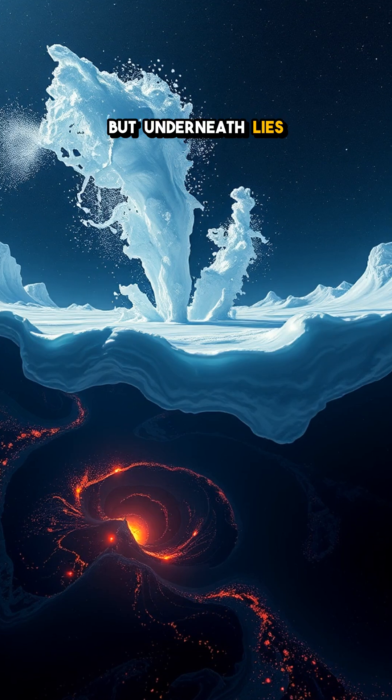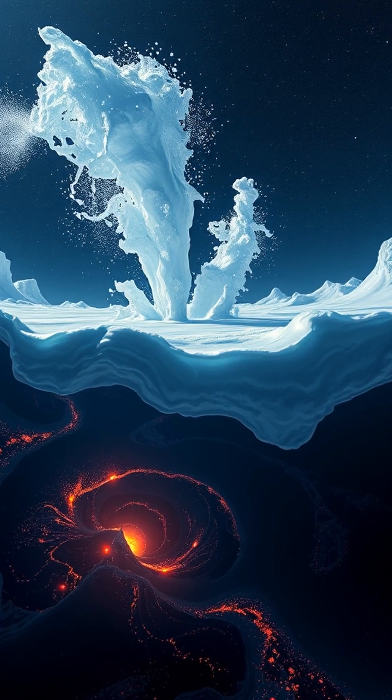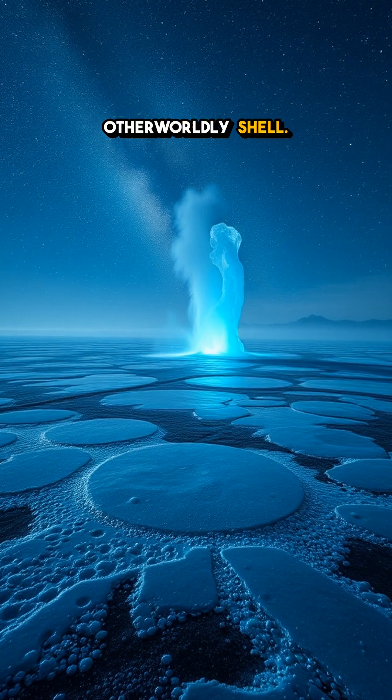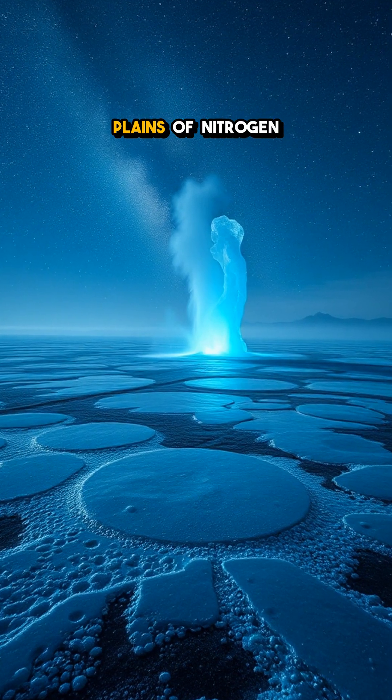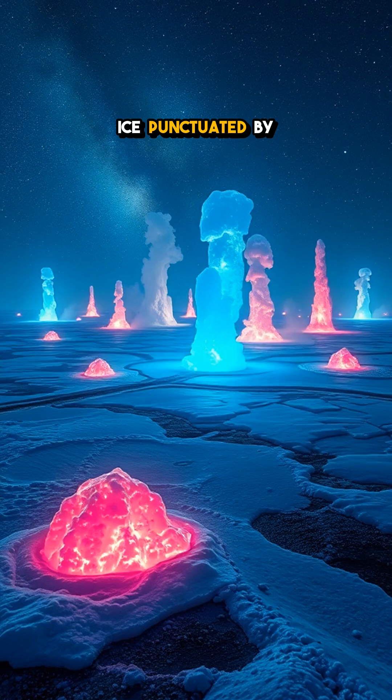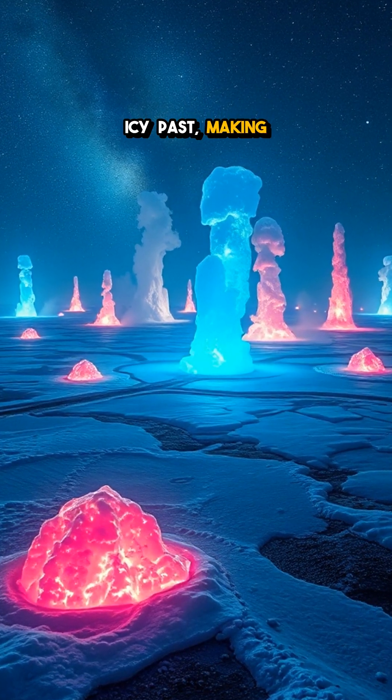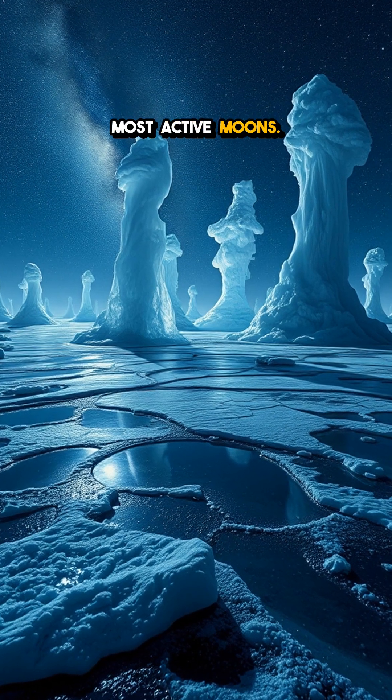The icy surface may seem still, but underneath lies a world of dynamic activity — a mysterious dance of temperatures and pressures beneath an otherworldly shell. Picture the vast plains of nitrogen ice, punctuated by frozen geysers that whisper secrets of Triton's rich, icy past, making it one of the solar system's most active moons.